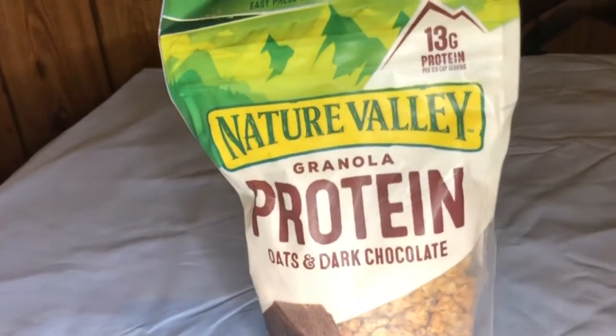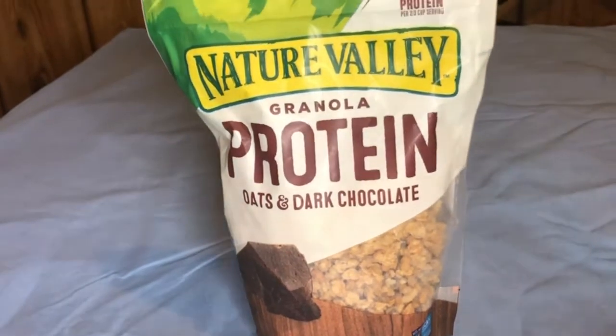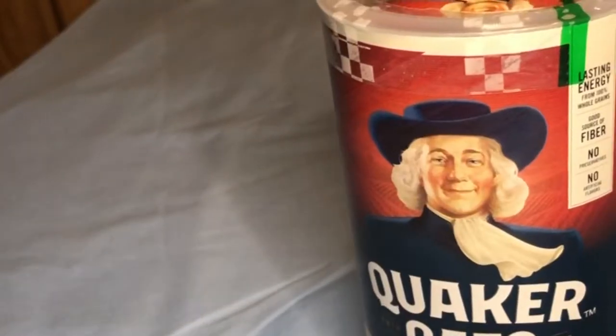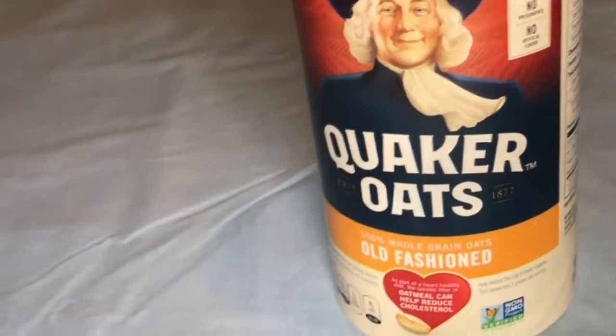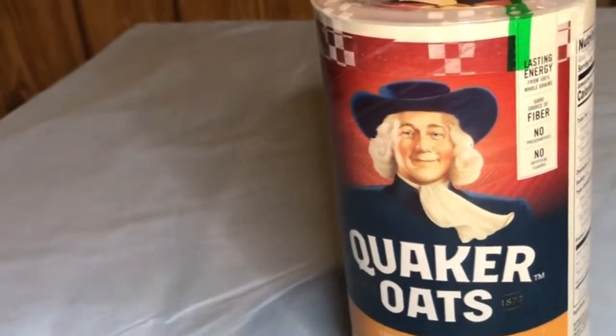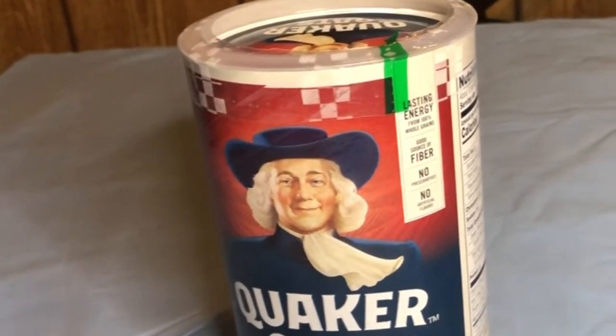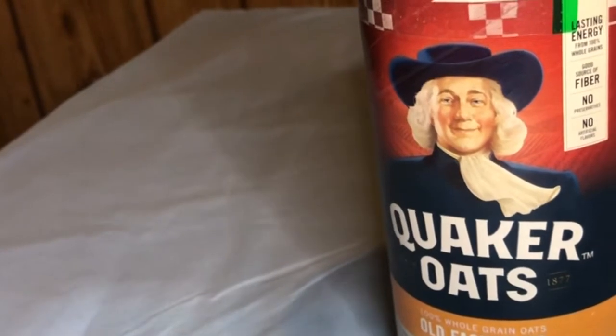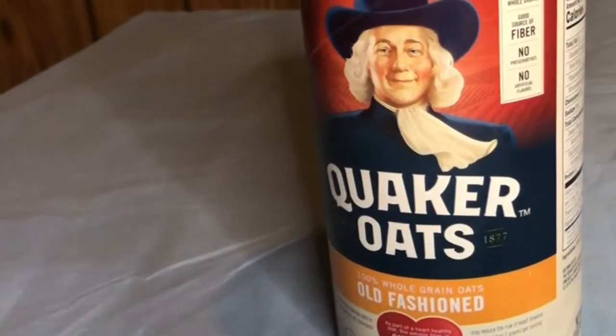I like to add blueberries, strawberries, raspberries, apples — all types of fruits and berries to my yogurt. I also have Quaker Oats old-fashioned oats. They actually gave these to me by accident, but I contacted Walmart and they said I didn't have to return them. I also like to add Quaker Oats to my yogurt sometimes.